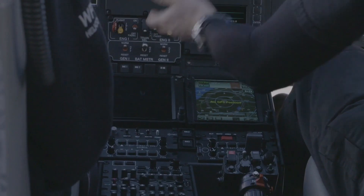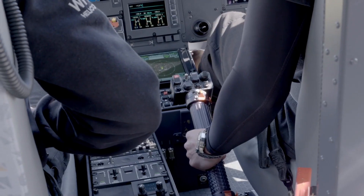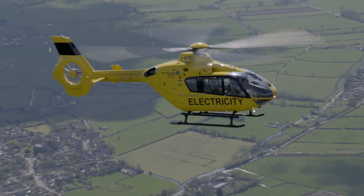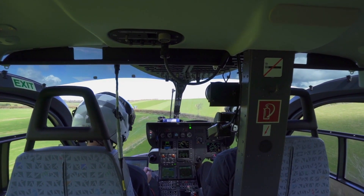The H-135 is the benchmark for maintenance costs, thanks to its long inspection intervals — intermediate inspection at 500 flight hours, and periodic inspections every 1,000 hours or 3 years.